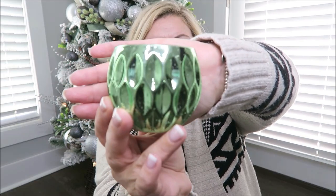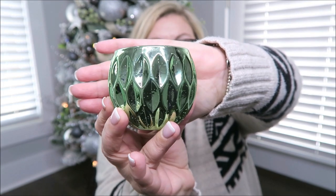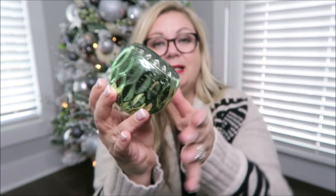Along with those bath bombs and fizzy balls, I like to light a candle while soaking in the bathtub. This is a really pretty candle I found at Target — I actually have it in my room in the larger size. It smells so awesome and it's the perfect size to put inside a stocking, though it is a little heavy.